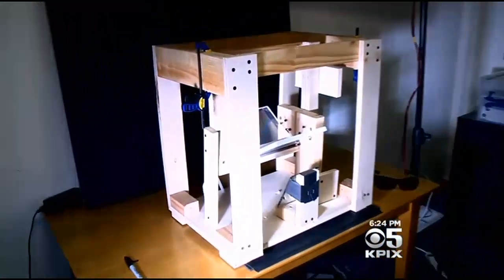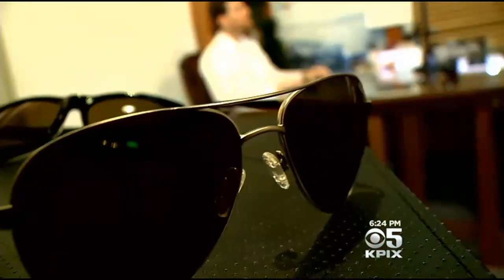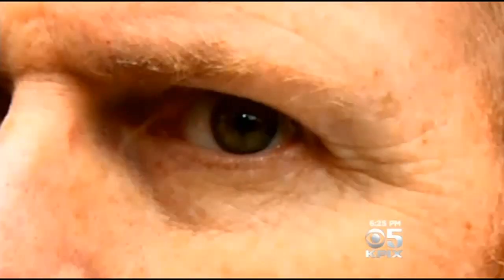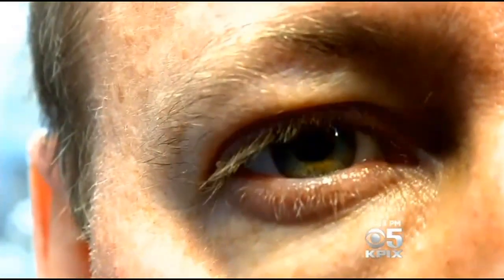Inside the Berkeley lab where the CX glasses are made, we ask creator Don McPherson how seemingly everyday-looking sunglasses can correct colorblindness. The glasses work by selectively removing certain wavelengths between the red and green cones, allowing them to be, in essence, pushed apart again. The result: the defective red and green cones on Mark's eyes, with these glasses on, can see color like any regular pair of eyes.